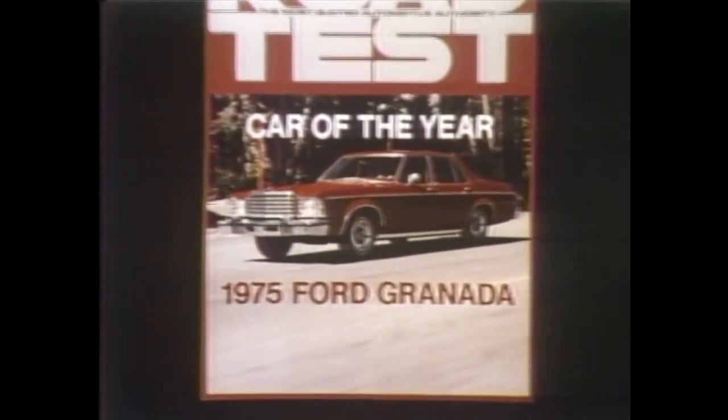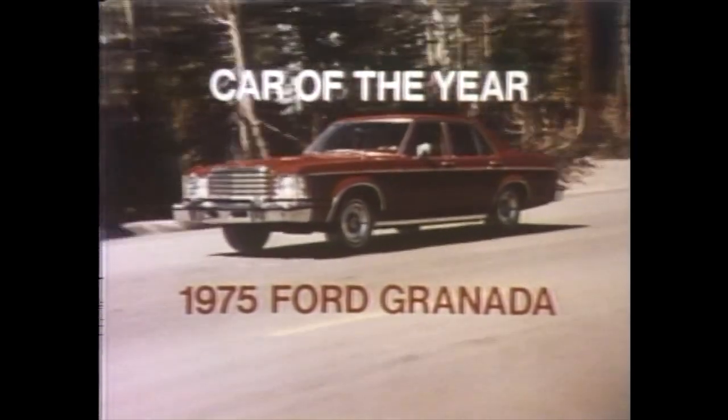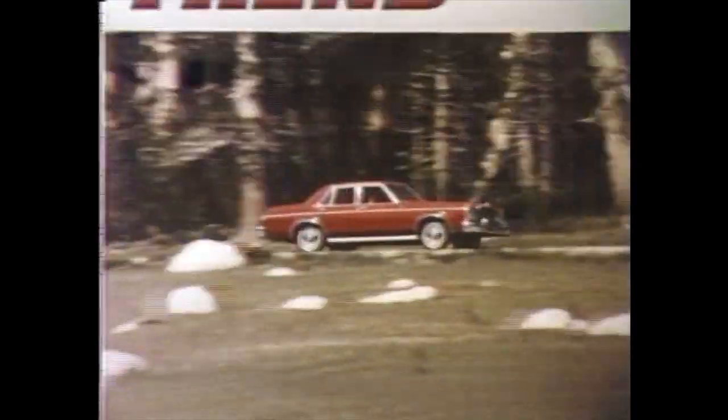Road Test, the magazine devoted to testing cars, has awarded its prestigious Car of the Year award to Ford's Granada. The third year in a row, a Ford car has been named Road Test's Car of the Year.